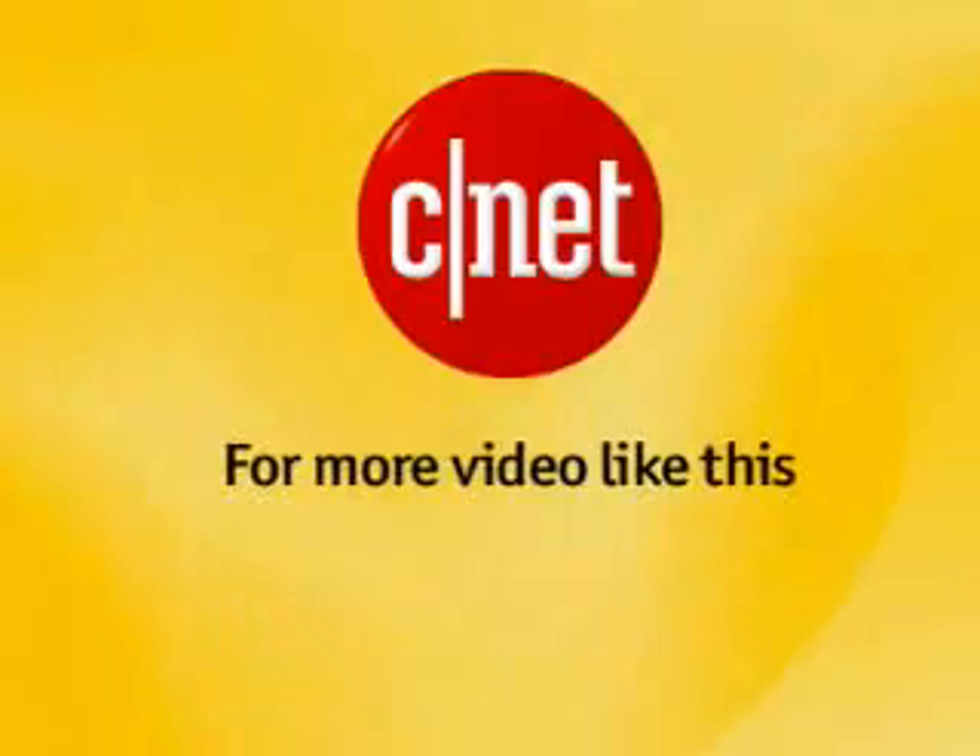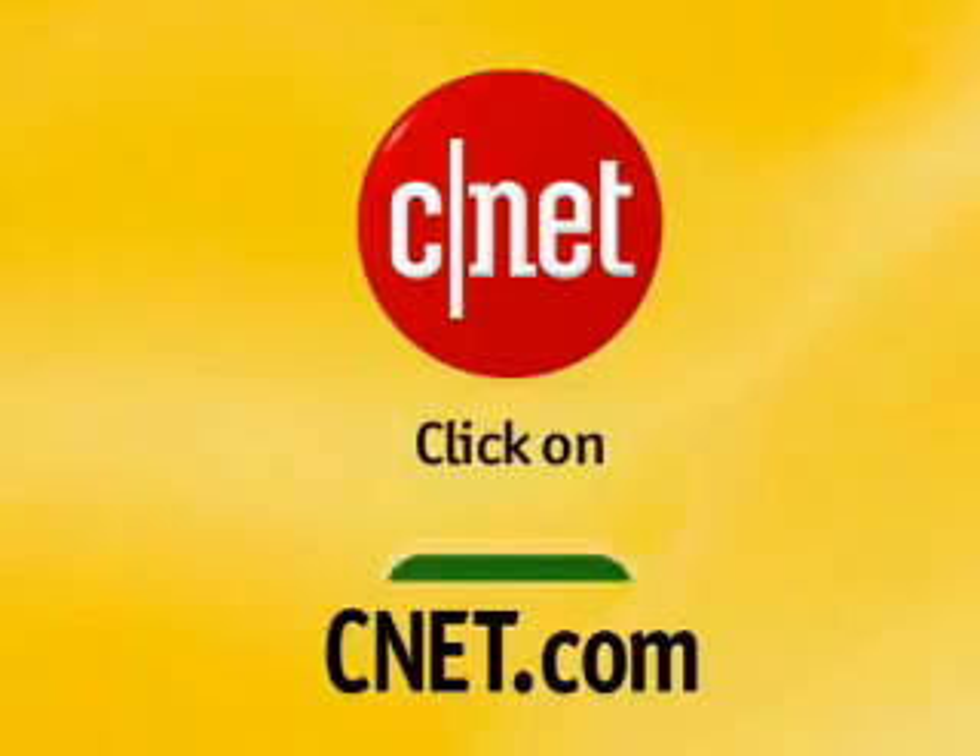It feels different than a gas sports car — you don't have that lurching. You can be cruising along like we're doing now at 30 miles an hour, nice and quiet, and just go. For more videos like this, go to CNET.com and click on CNET TV.